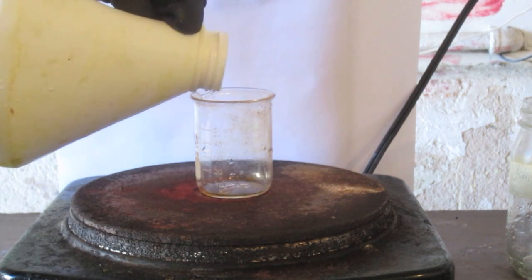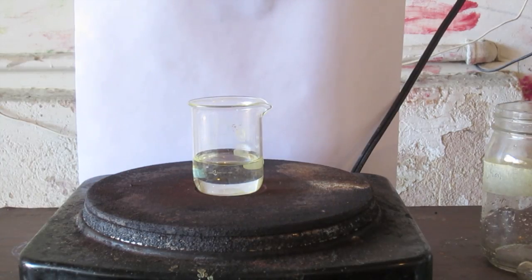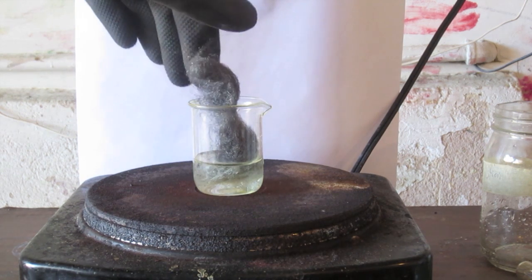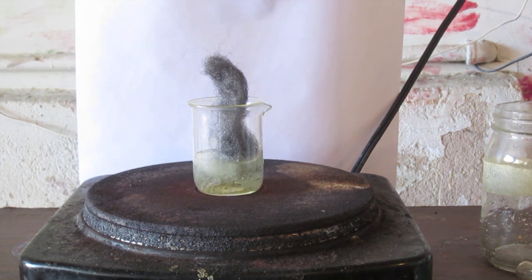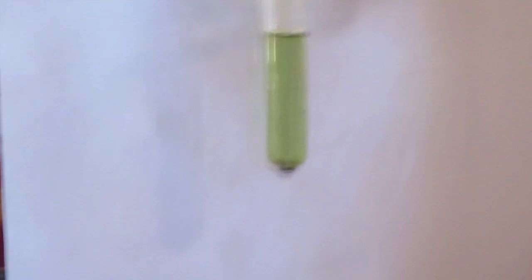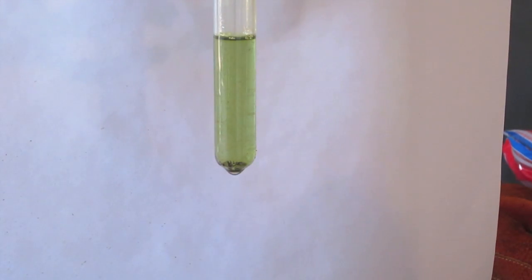To get iron into solution, I'm going to react it with hot hydrochloric acid. I'm putting hydrochloric acid on a hot plate and then adding iron wool — you can use any high surface area form of iron. What's going on is a redox reaction where hydrogen ions are reduced to hydrogen gas, and the iron is oxidized to iron 2+. Hydrochloric acid doesn't oxidize it all the way to 3+. Once the solution is dark green, I boil it down to make it darker. What you see is iron in the plus two oxidation state as a free cation.